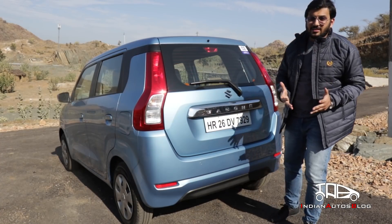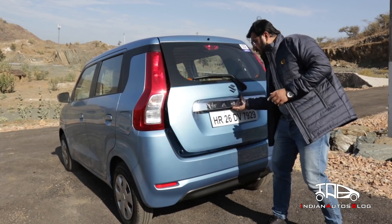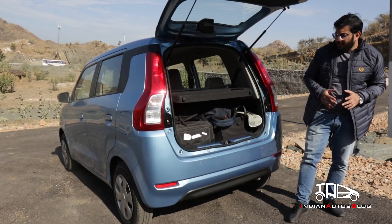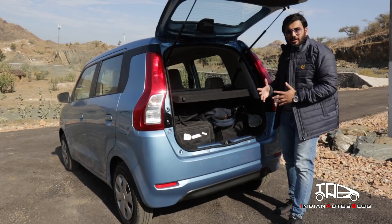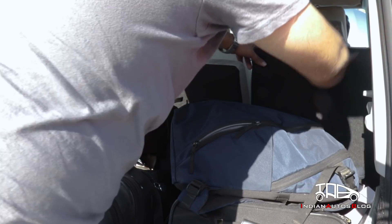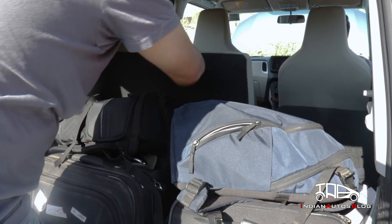The boot space gets a huge increment — at 340 litres, it is even more than what some costlier cars offer, and it can swallow a lot of luggage. Furthermore, the higher variants offer a 60:40 rear seat split which can be used to further enhance the luggage carrying capacity.